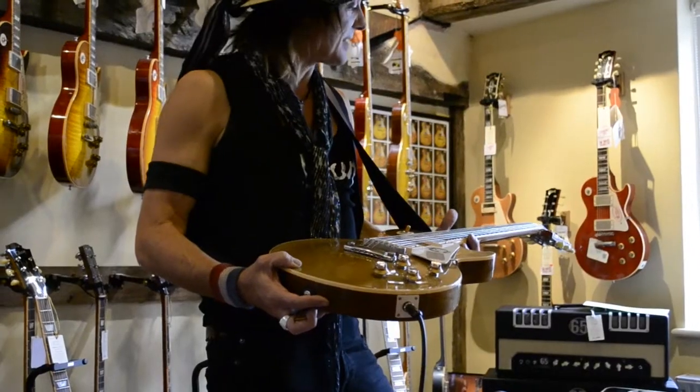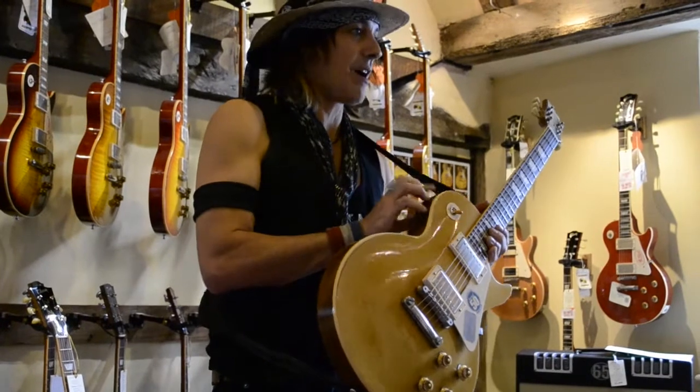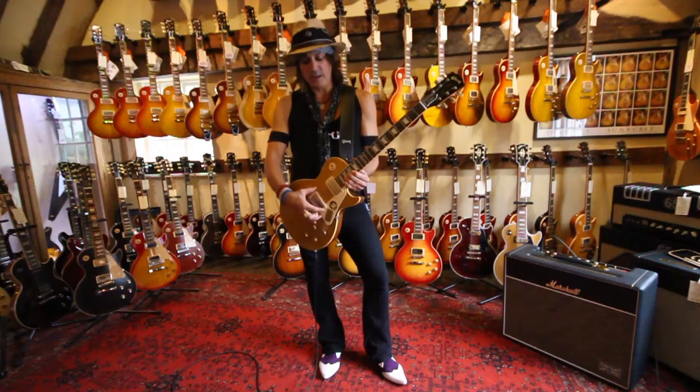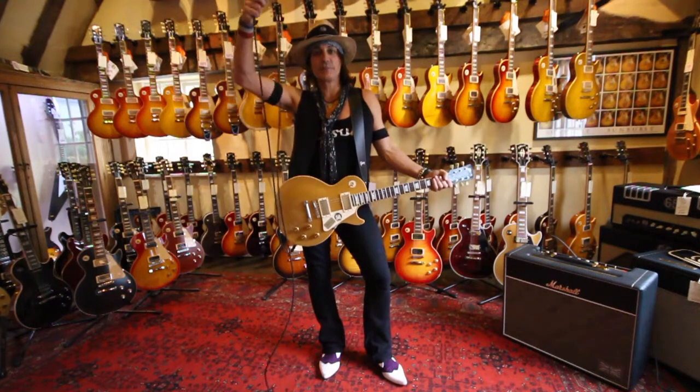It's got all the classic features you need in a Les Paul. You've got the classic maple cap with the mahogany body — those are the ingredients. And then you have the humbucker pickups which give you that full Les Paul sound.